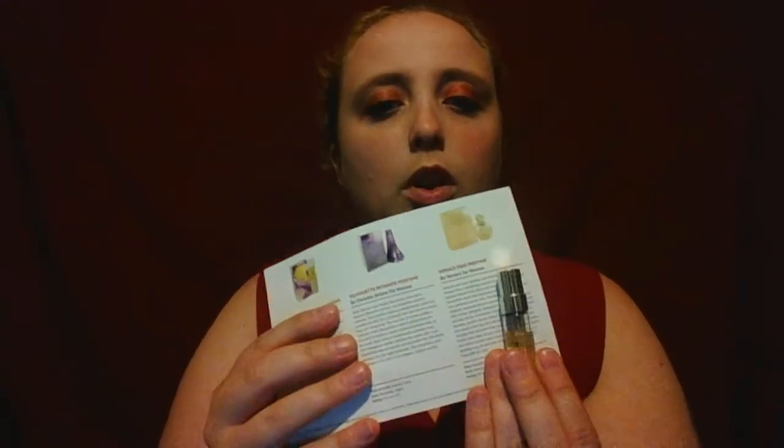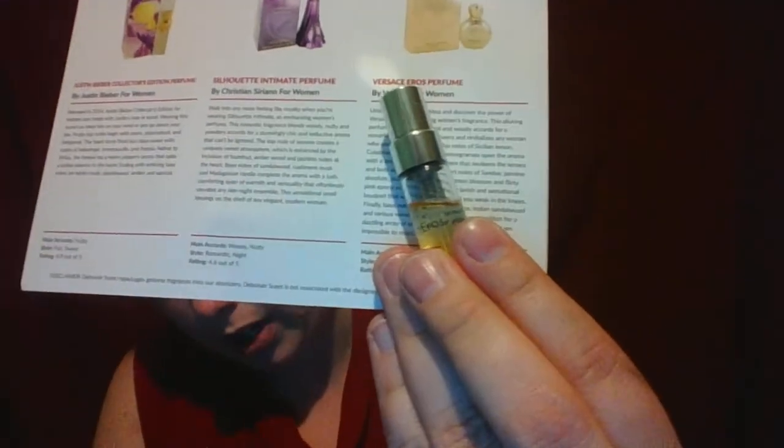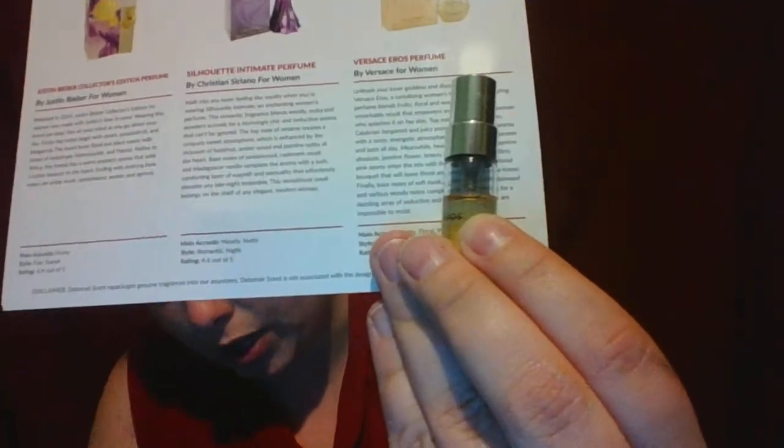The vials only have part of the name — I have it backwards, there you go. It has a name where it only has one part of the full name right there. So the vial label is abbreviated and you need the card to match it to the full product name.